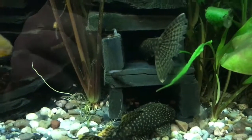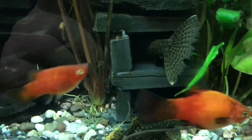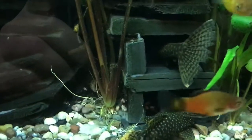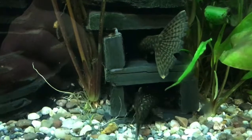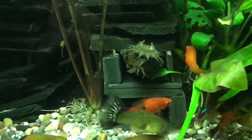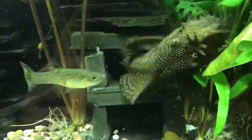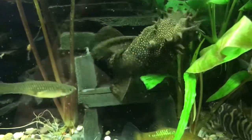Here you can see the last batch of fry with the male inside the cave. It just gives you an indication of how rapidly they reproduce. The male is remaining in this position for several minutes and is going in backwards.